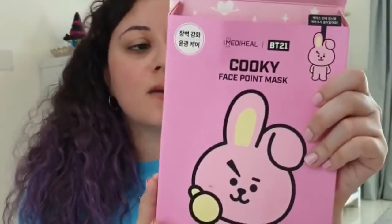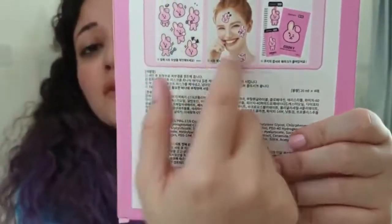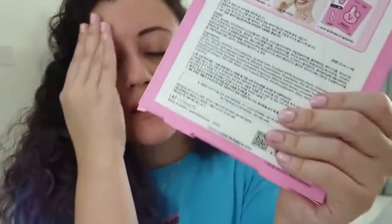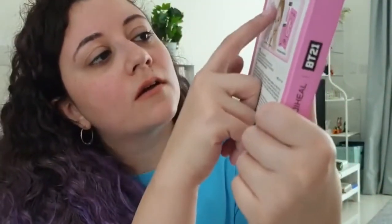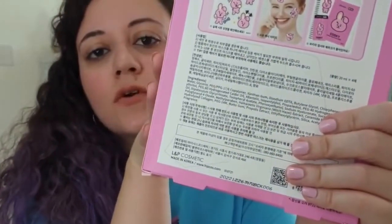The last sheet mask I got is from the brand BT21. This one is not a standard sheet mask but more of patches that you put on your face. They look so cute, so I wanted to try them, but I want to see if they are really effective or not. This is a set of seven sheets with around six patches each, and this one was for $7.